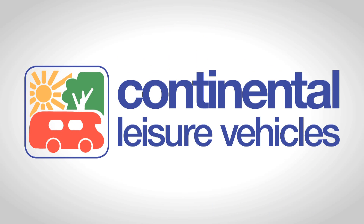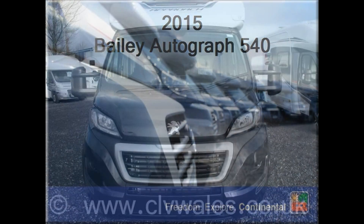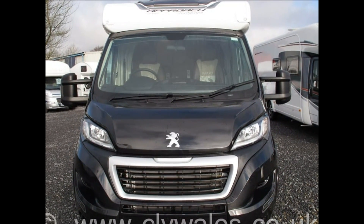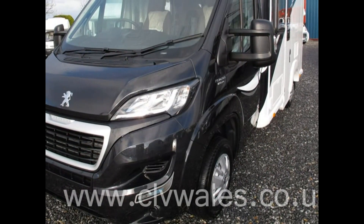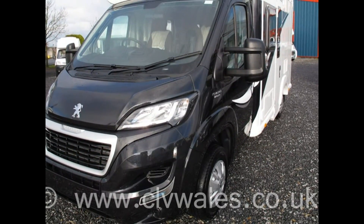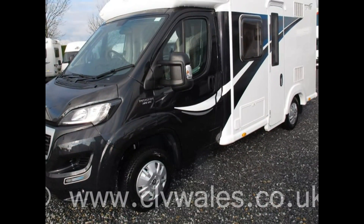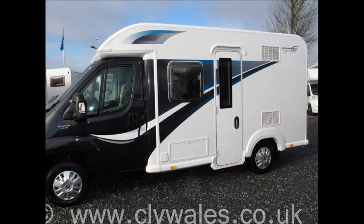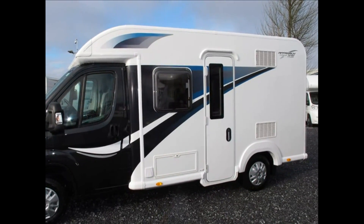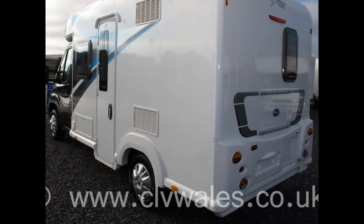Welcome to Continental Leisure Vehicles. For over 30 years, family-run Continental Leisure Vehicles have been supplying quality leisure vehicles and we always try to offer a great selection of high-quality new and used motorhomes on our site, backed by our exceptional after-sales service. Our friendly team are always on hand to help you find the right motorhome for you and your family's needs.